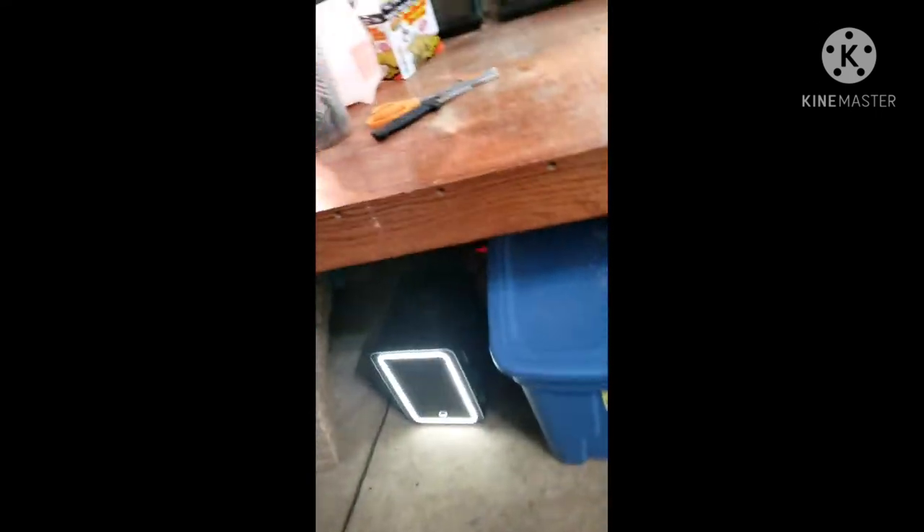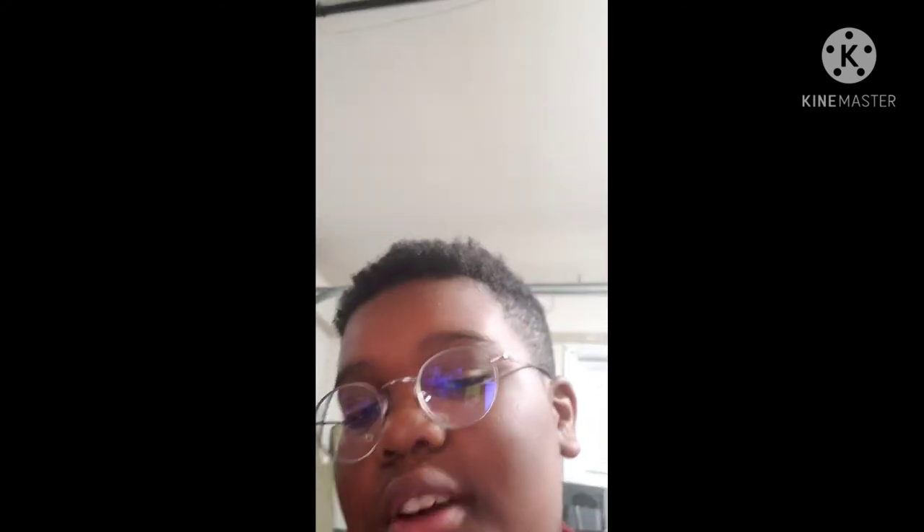I've got this mini fridge down here which holds the night crawlers for Emmy, and I've got some new worms up there for Toothless, the blue-tailed skink. That's all I have here. Thank you so much for 60 subscribers. If you're new, don't forget to subscribe and leave a like. Hope you guys enjoyed this video — see you guys later, bye!